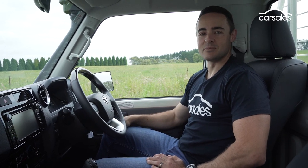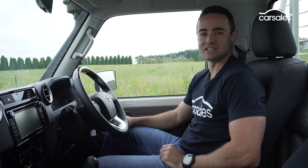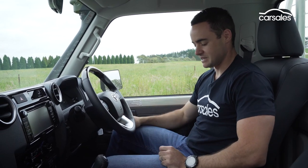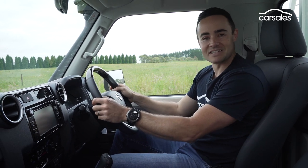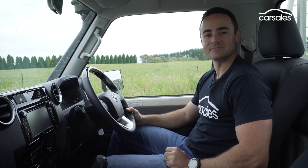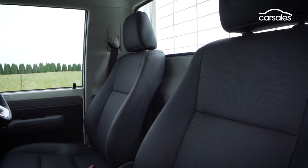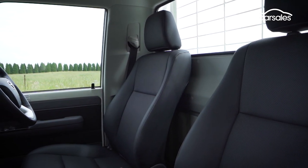Inside, the 70th anniversary edition is treated to a number of premium options that Toyota says haven't previously been fitted to a 70 series. I use the word premium very loosely, because we're talking about very basic things like black upholstery, black leather-accented trim on the steering wheel and gear shifter, some wood grain trim and black accenting dotted throughout the cabin. The interior offers open cubbies and storage, but not a lot more, while there's enough space behind the seats to squeeze a soft overnight bag or other small items.